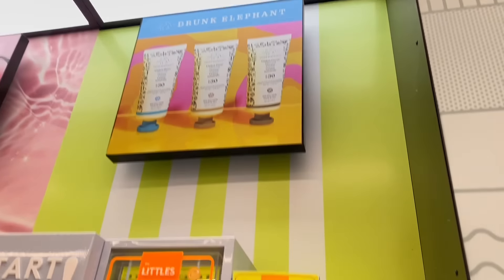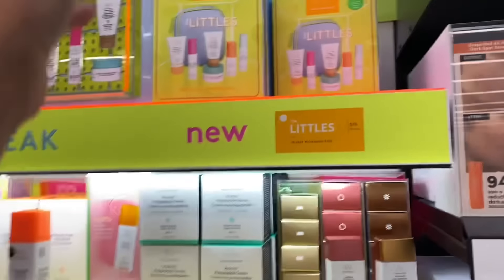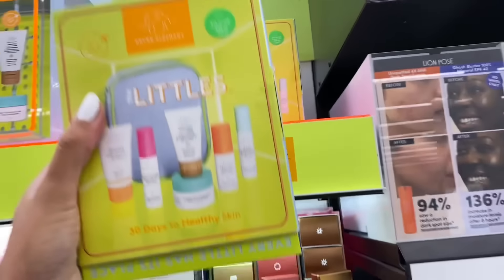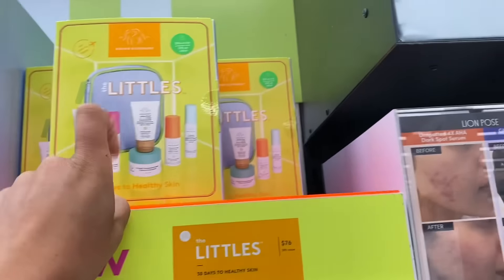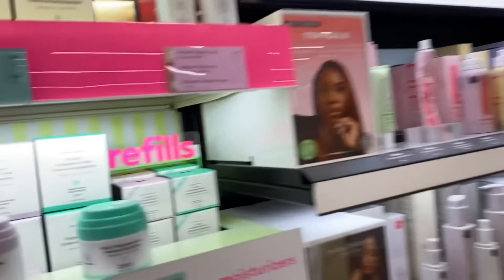I want to do Drunk Elephant. They have some new Drunk Elephant stuff. They have a new Littles box, and the bronzy looking sunscreen individually. I want that one - the one in the middle. How much do you think it is? Oh god, Drunk Elephant is expensive. I'm gonna say $68. It was $36! I'm guessing way too high. That stinks!